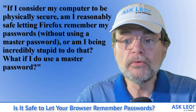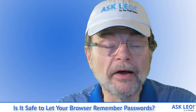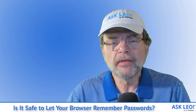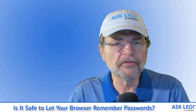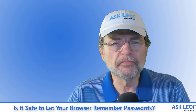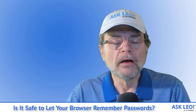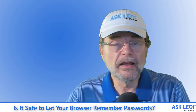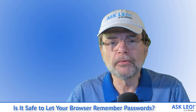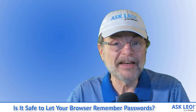What if I do use a master password? I'm not a fan of letting your browser remember passwords for you. For the longest time, password vaults within the browser were kind of an add-on — they weren't the browser's primary function and were essentially a checkbox feature. I much prefer using dedicated tools designed from the start to keep your passwords stored securely.